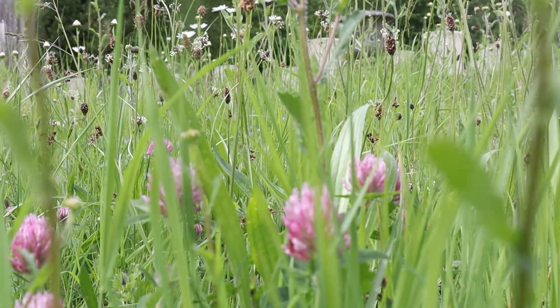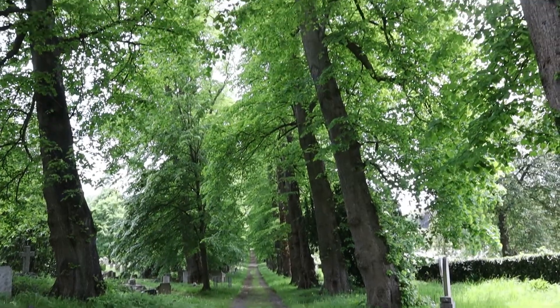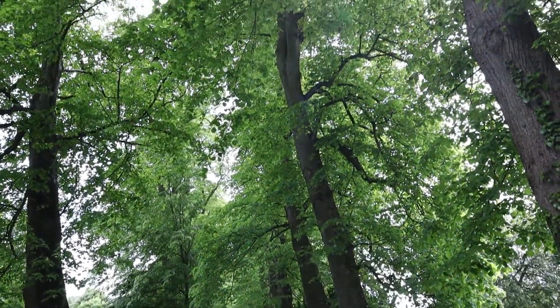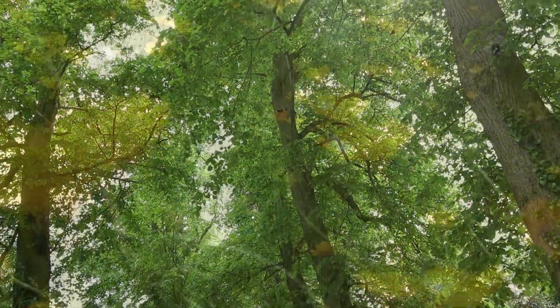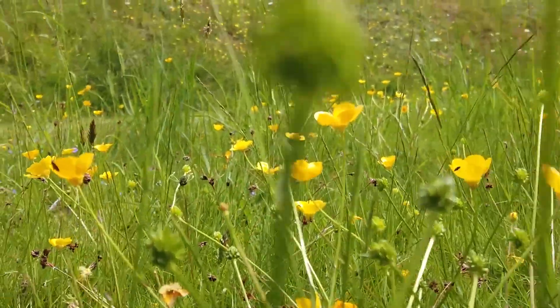Burial grounds are great for wildlife. Many of them have been managed in the same way for decades, centuries or even millennia. They have never been ploughed, fertilised or treated with pesticides, and this is what makes them so special for wildlife.